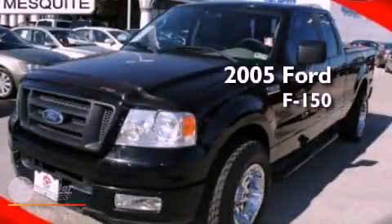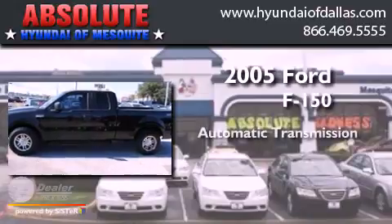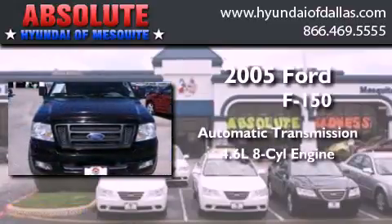This is a 2005 Ford F-150. This truck has an automatic transmission and a 4.6-liter V8.